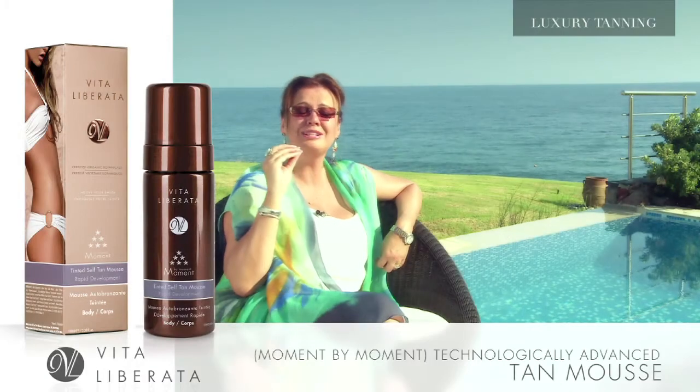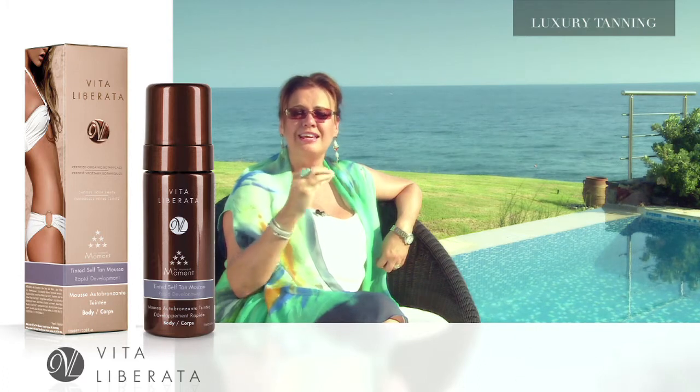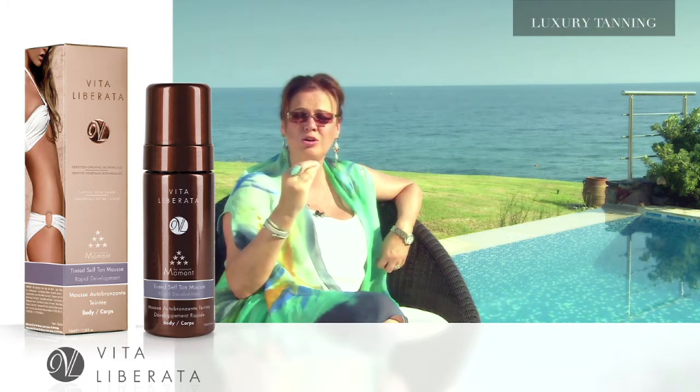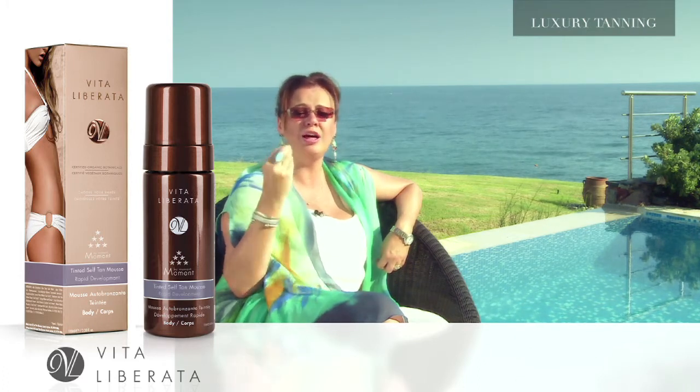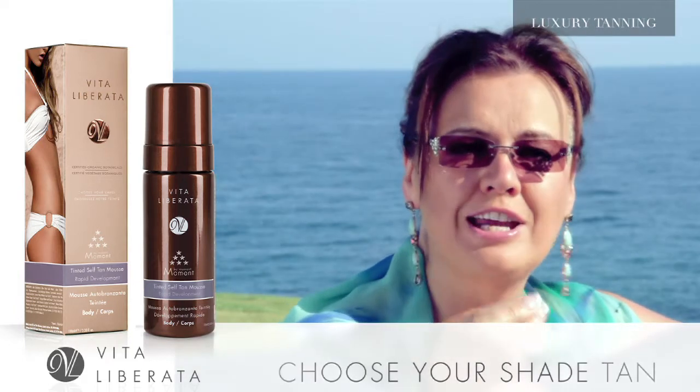Moment by Moment. Moment is one of our technologically advanced tan mousses. It is a perfect tint tan going on and we have girls who love it. Why? Because it is a rapid tan and it is a choose your shade tan.